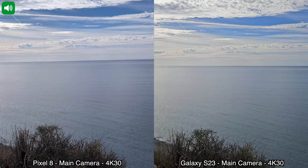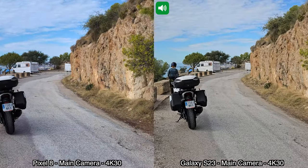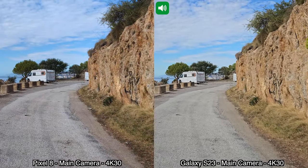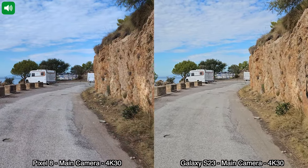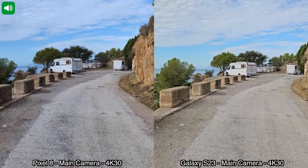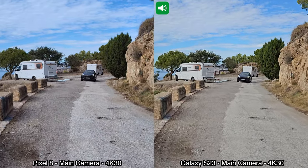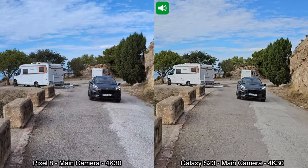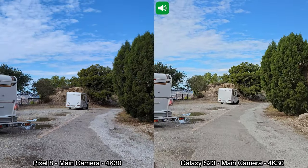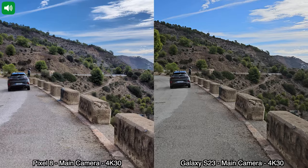Moving on to a quick video with the main cameras on the back of the Pixel 8 and the Samsung Galaxy S23, recorded in 4K at 30 frames per second. Both devices can also do 4K at 60 fps, and the S23 can record in 8K, but we're not doing that here. I'm walking and running a bit so you can see how video stabilization works — from what I'm seeing on the screens it works really well on both of them.